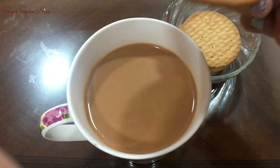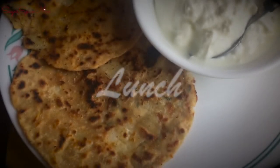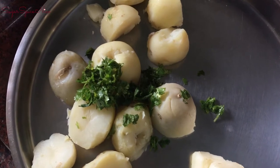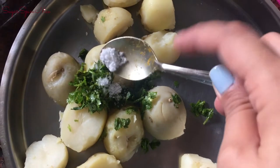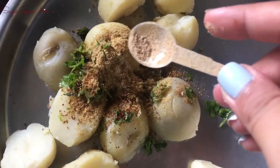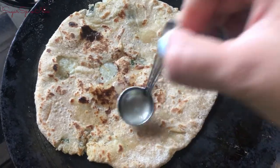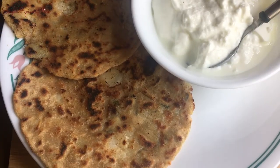For lunch, since it's cheat day, I'm indulging in aloo parathas. I've already boiled the potato and added some finely chopped coriander and mint leaves. Now I'm adding some salt, dhania powder, red chili powder, hing, jeera powder, and lastly some amchur.